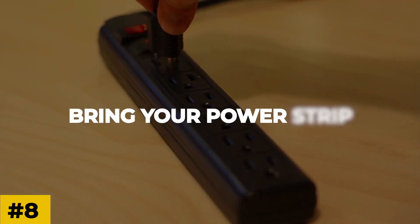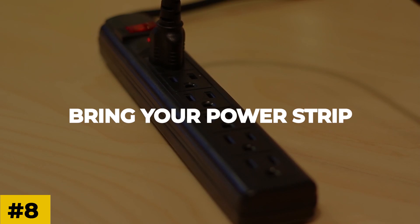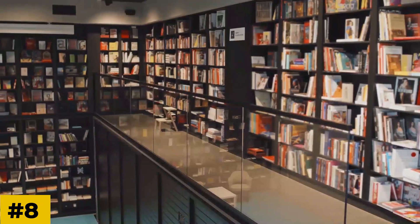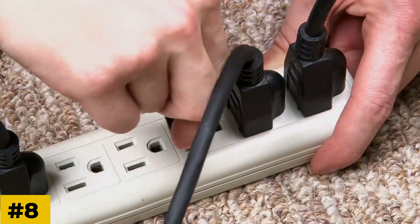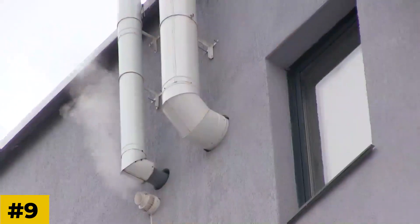Number eight: bring your power strip. If your blackout continues for a few days, you may find a local shelter or library with power. When you go there, bring a power strip so you can charge multiple devices at once. You can also offer it to others who need to charge their devices at the few available outlets.